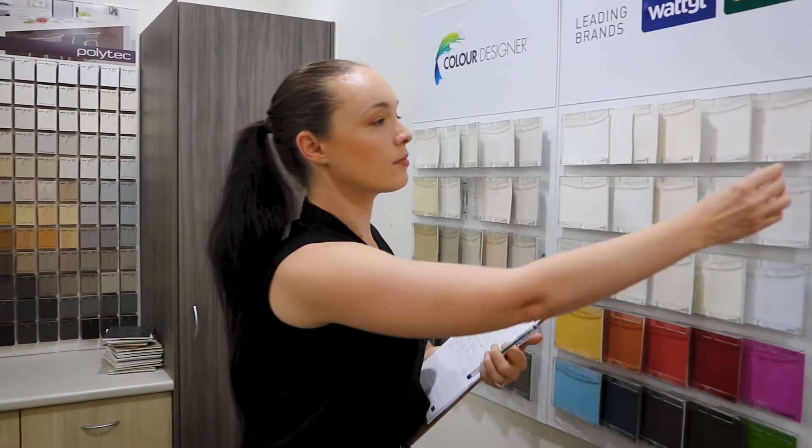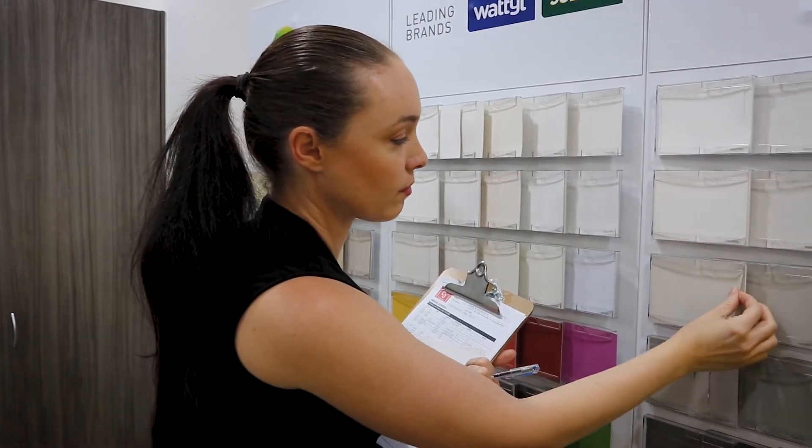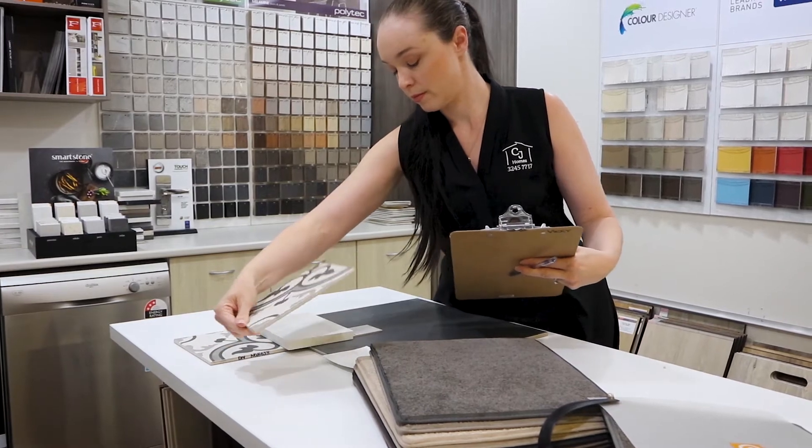We go through the full spectrum of a selection with a client, and that includes exterior colours and finishes, interior colours and finishes, and if there are small tweaks that they want to make to their layout or their kitchens, that's what we'd help them with.